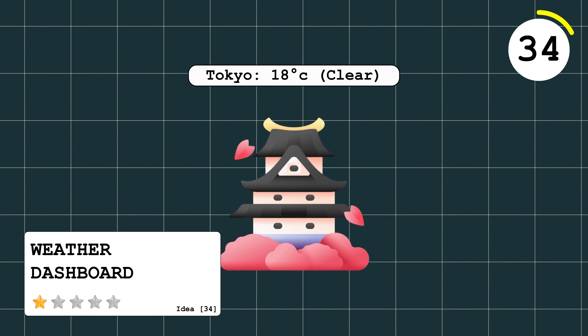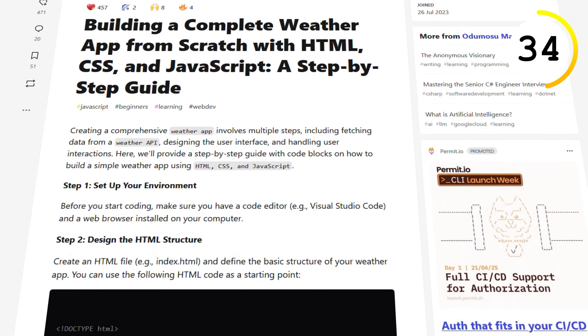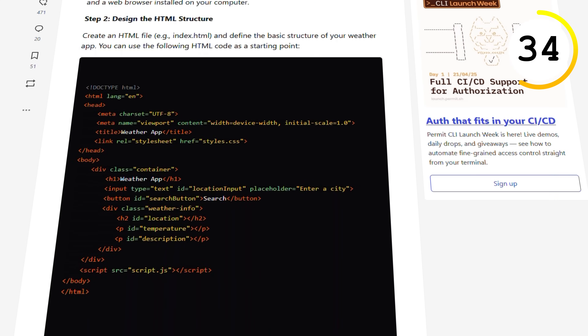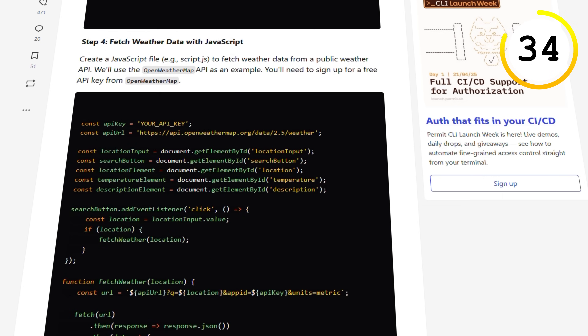This is also a simple application and another YouTube favorite — a website that lets you view all the weather updates in multiple places. You'll learn how to interact with HTTP requests and APIs. You can up the stakes by doing cron jobs and storing data so you can do a time series. It's as straightforward as it gets.